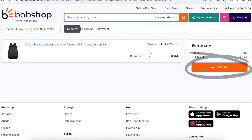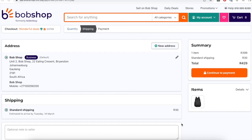If you're satisfied with your order, click continue. Next, review your delivery address and shipping method before continuing to make payment.